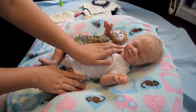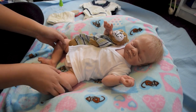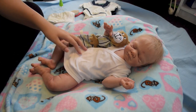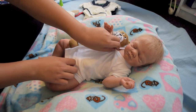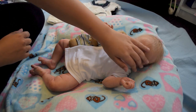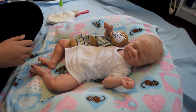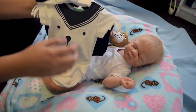Hi guys, so I just opened up my new baby Levi. I am so in love with him. He's so cute. So I'm going to change him into his first outfit. I have so many new outfits for him, so I didn't know what to pick. So I just picked this one, very simple. So adorable though.